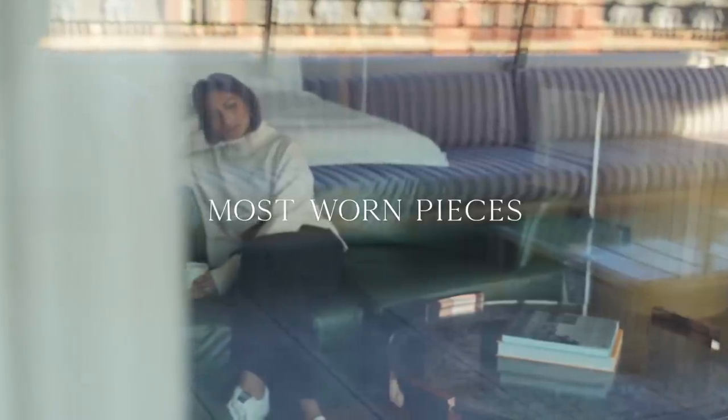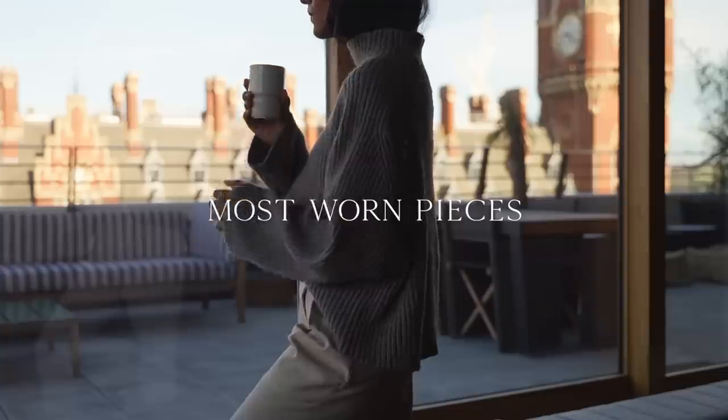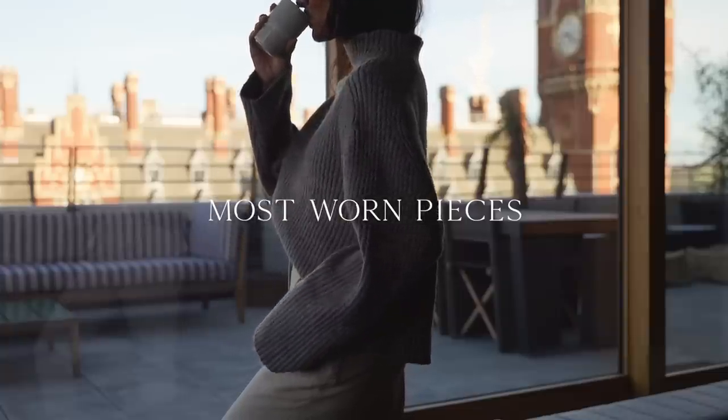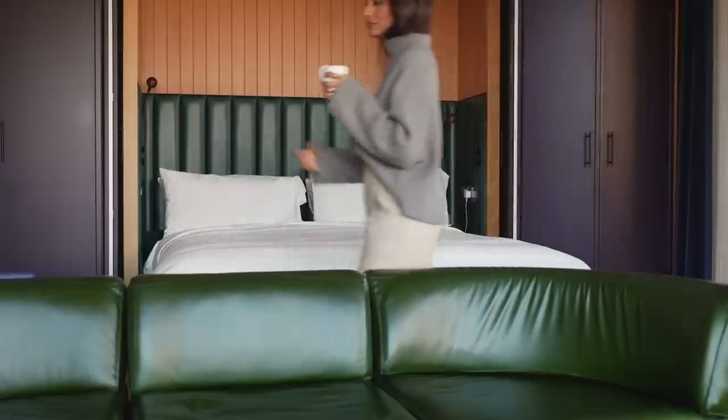Hey guys, welcome back to the channel. In this video we're going to be talking about some of the most worn pieces in my wardrobe. I love looking back on these because they really help me to understand my investment pieces and really help me to evaluate future purchases.